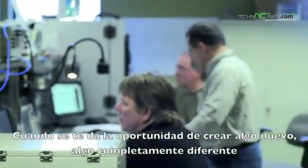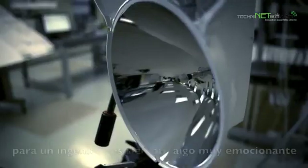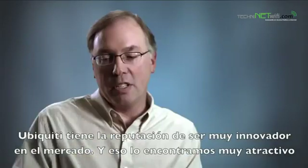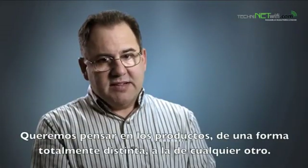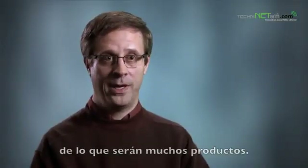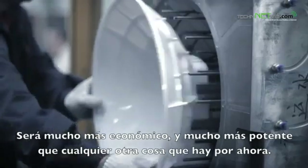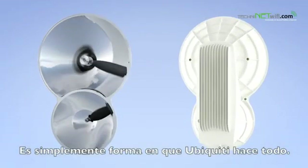When you're given an opportunity to try to create something new and do something differently than someone else has done, as an engineer that's always very exciting. Ubiquiti has a reputation for being very disruptive in the marketplace, and we found that very attractive. We like to think about products differently than everyone else. The thing that's really exciting about Air Fiber is it's the beginning, I believe, of what will be a number of products. It's going to be a whole lot less costly and much higher performance than anything else out there right now. It's the way Ubiquiti does everything.